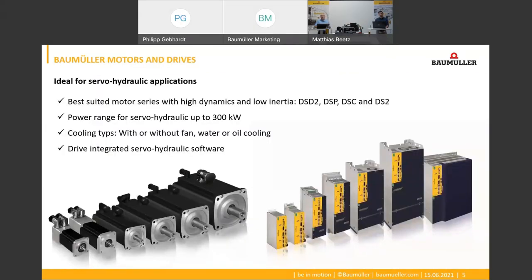We have a large portfolio of synchronous motors, servo controllers, PLCs, and HMIs for servo hydraulics. The power range for servo hydraulics is from 300 watts up to 300 kilowatts. We offer different cooling concepts for the motors and servo controllers, and in addition we offer drive-internal servo hydraulic software packages for our servo controllers.